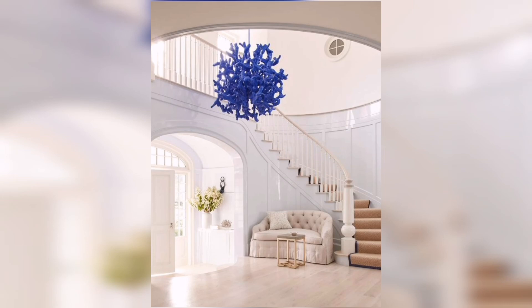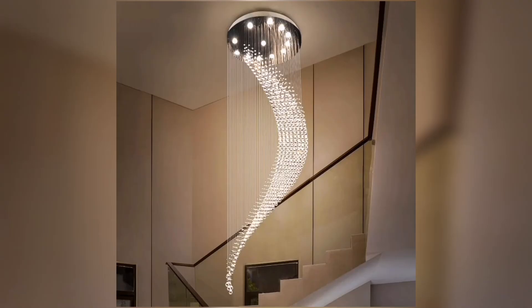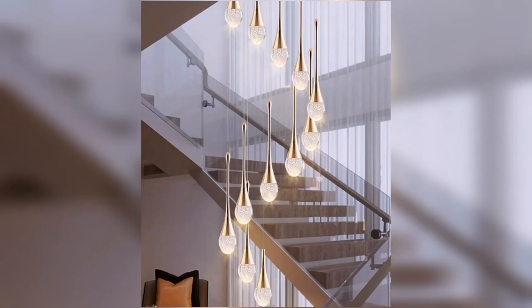Hi guys! Welcome to my YouTube channel where I explore the latest trends in home decor and design. Today I have a very exciting topic to discuss – Staircase Chandelier Ideas. If you are looking to add a touch of elegance and grandeur to your staircase, then stay tuned because I have some amazing suggestions for you. Let's get started.